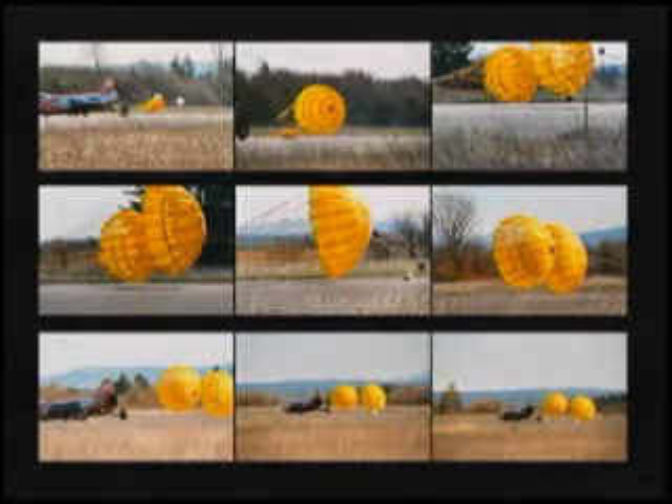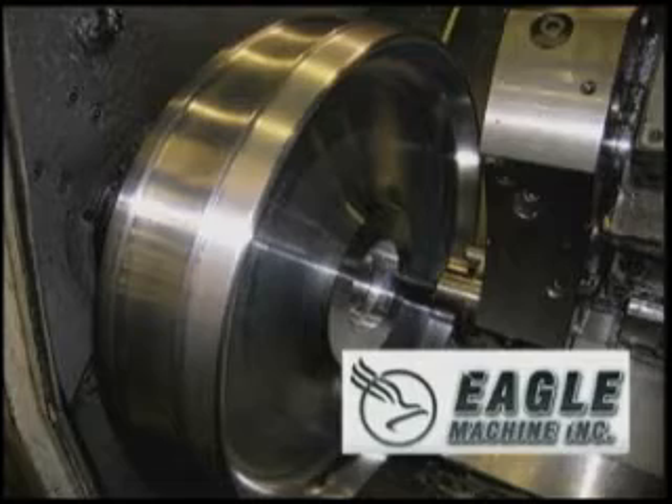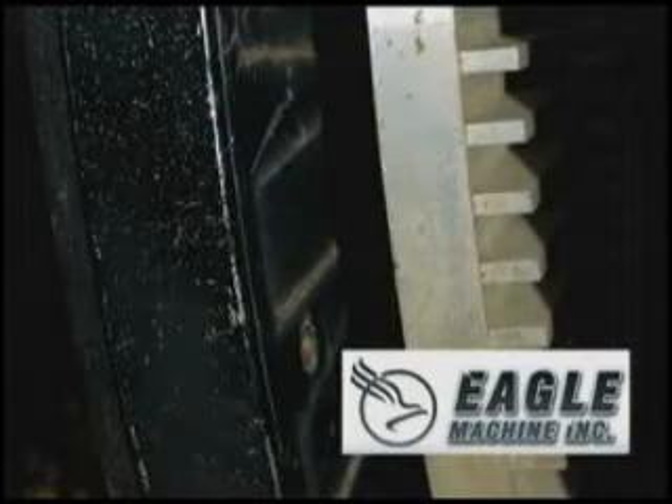And we have companies like Eagle Machine up in Canada that has provided the machine shop work for us. So without those companies, without them supporting us, we wouldn't have gotten nearly as far as we have.